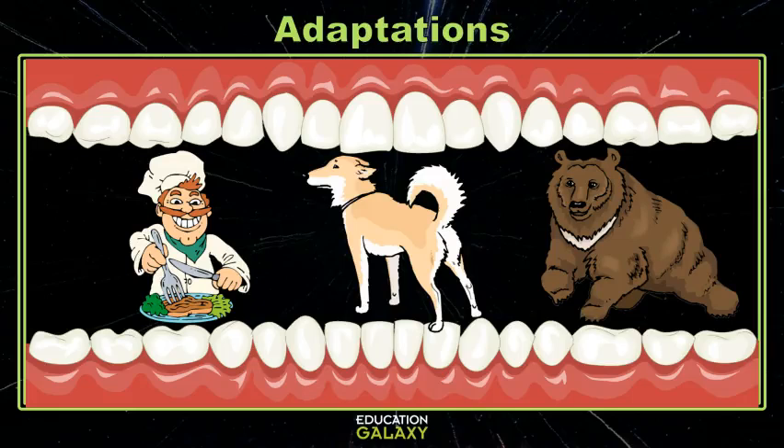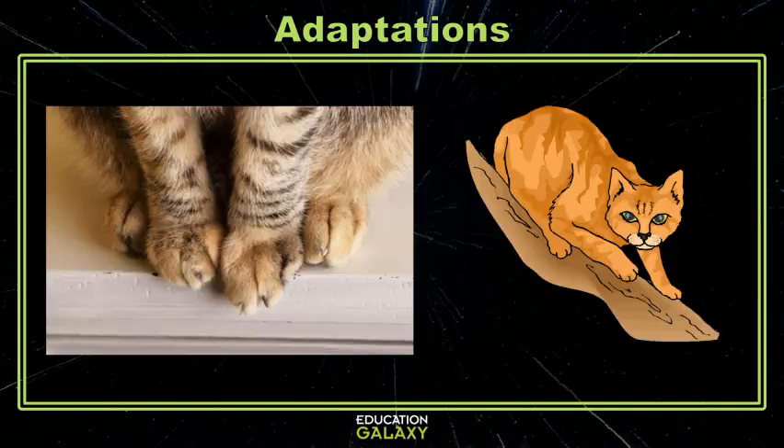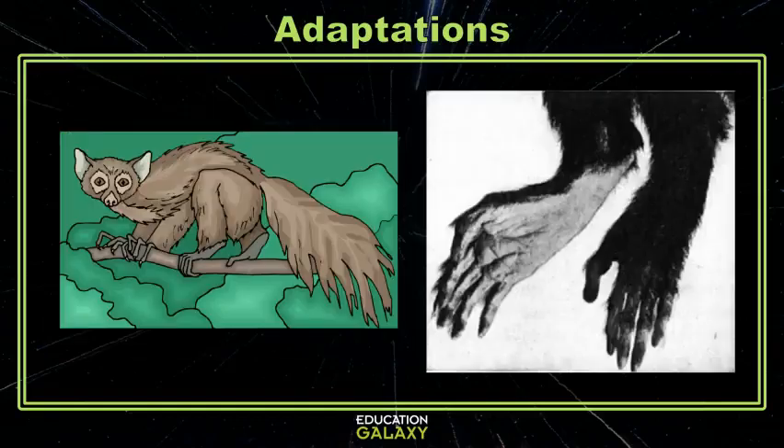Animals have also adapted to have different types of feet. Snowshoe hares have adapted to have long feet that help them walk on top of the snow by distributing their weight. While cats have very small feet that allow them to be stealthy and make almost no noise while stalking their prey. Monkeys have even more specifically adapted feet that are so flexible they can use them like we use our hands, to help them climb up in trees.